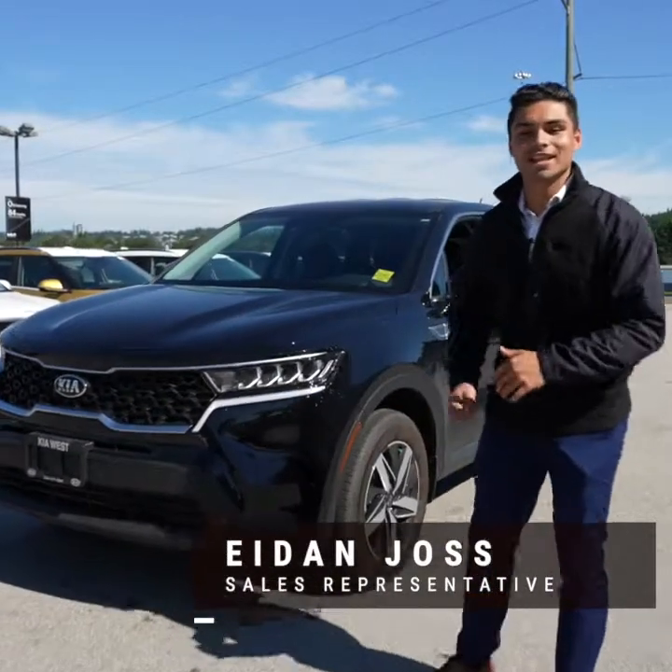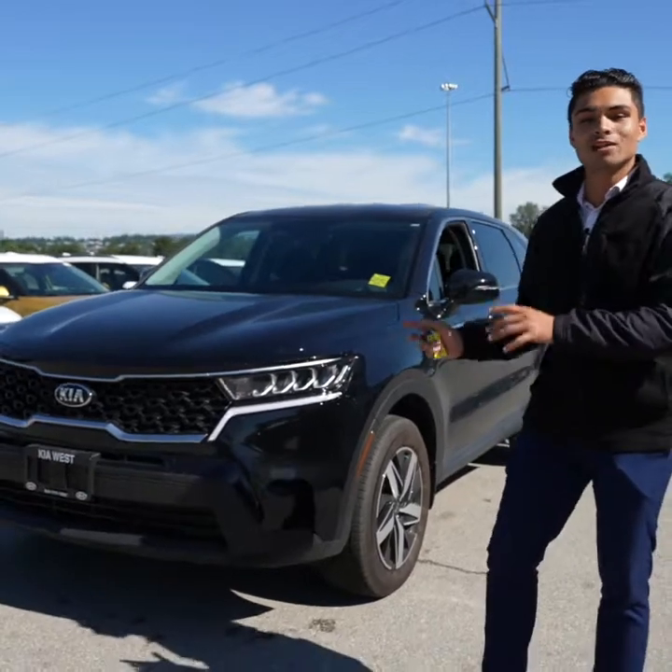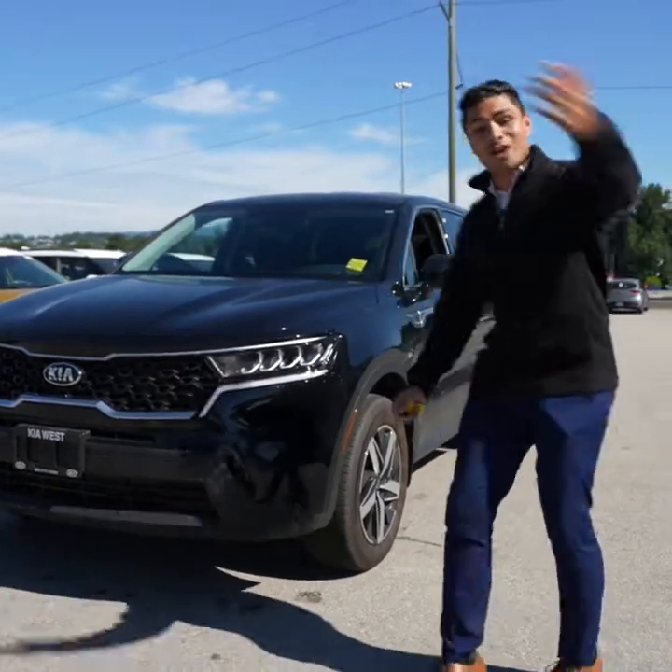What's going on guys? It's Aiden at Kia West. Today you're going to be coming along with me on a virtual test drive of the brand new all-new Kia Sorento. Let's go.